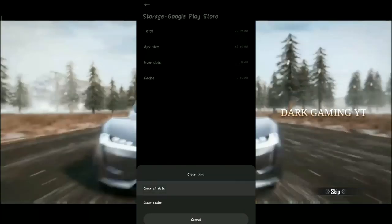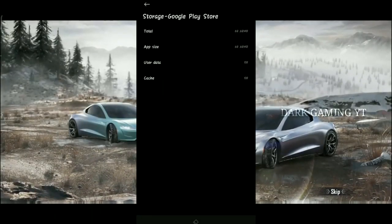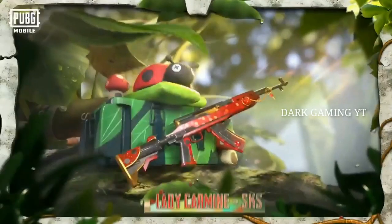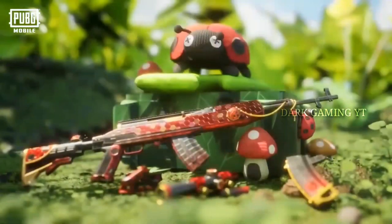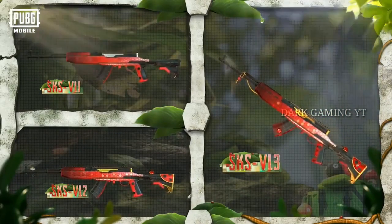You will need to check all the data. If you want to use this app, you will need to add the update. Let me show every one of this. That's the name of PUBG Mobile — it's the same thing in Mobile India.